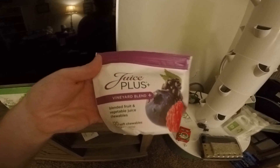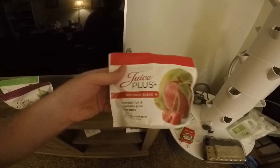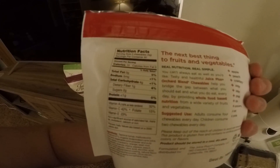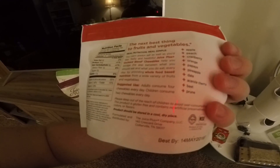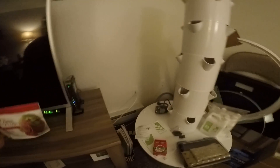They make it into either capsule-type form or some kind of little gummy chewy things, and these are the gummy chewy things right here. I kind of like them — I think they taste pretty good. It's not just a supplement, it's nutrition. I want to give you the accurate information there.